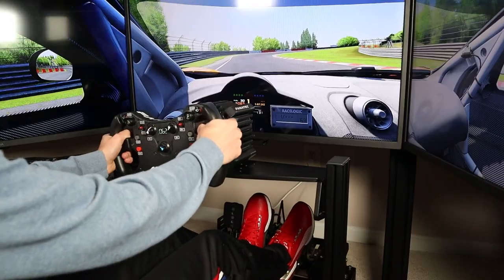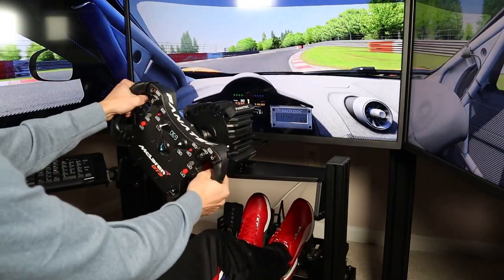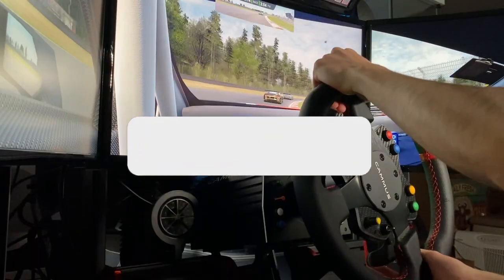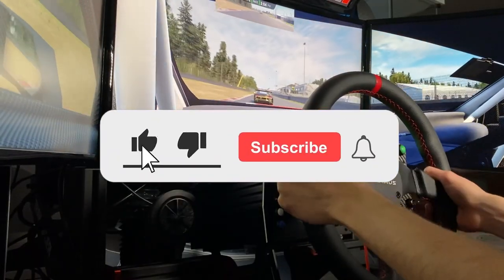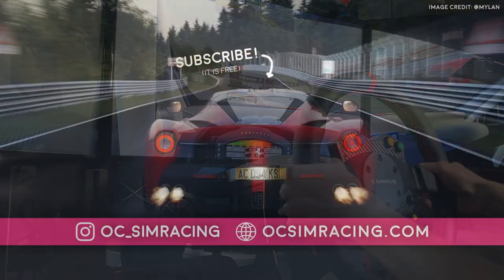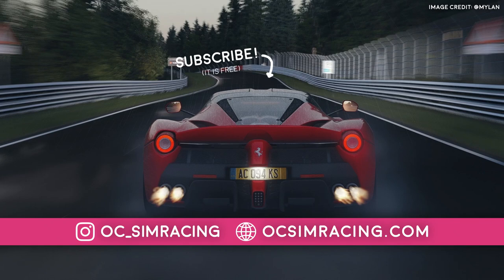And just like that, this wraps up Episode 5 of SimTour Project. If anything here caught your eye, I'll have most of the products linked in the video description. If you enjoyed this video, consider pressing the like button as it massively helps with the algorithm, and consider subscribing if you want to see more episodes like this. With that being said, thank you all for watching, stay safe, and have a fantastic rest of your day!